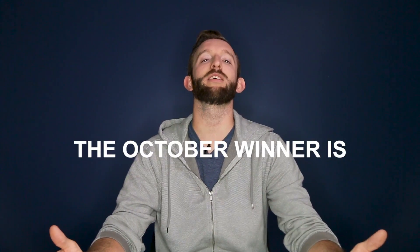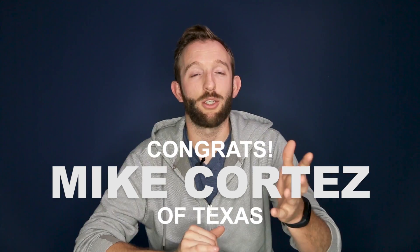This all ends at the end of the month so make sure to cast your votes. And last but not least, it's time to announce the winner of the Traxxas Bigfoot Monster Truck giveaway. Out of 5,000 plus entries, the winner is Mike Cortez of Texas. Make sure to congratulate Mike in the comments and tune in next week as we reveal the giveaway for November.